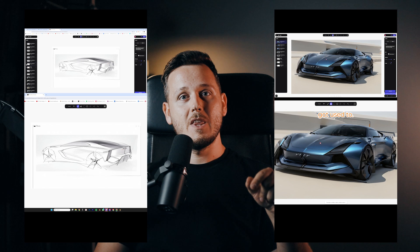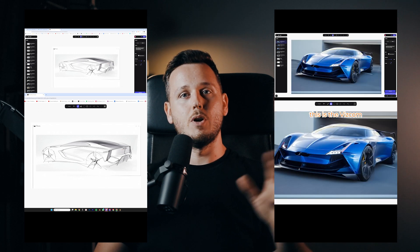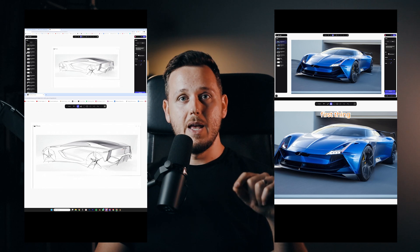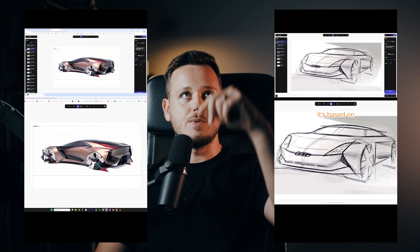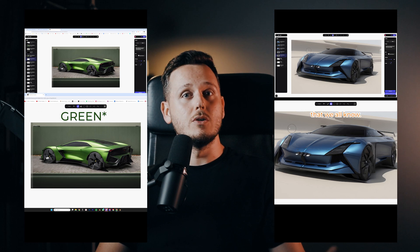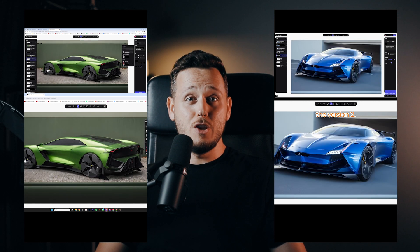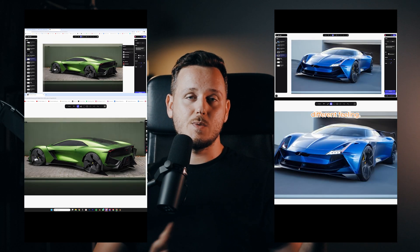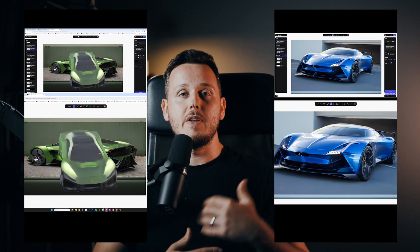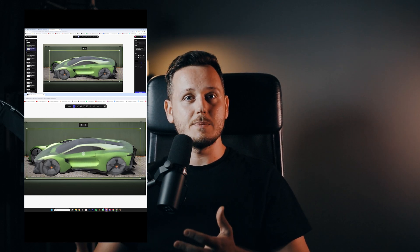I've already shared some short videos and reels about it — the 2D to 3D generation changed a lot and improved significantly. It's still not perfect; you don't click and get a perfect car model. But compared to the first version, the new one is definitely way better. And after two more updates, I can imagine it will produce really good models.